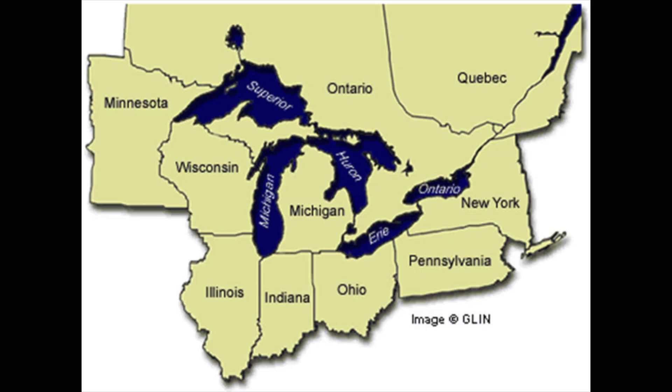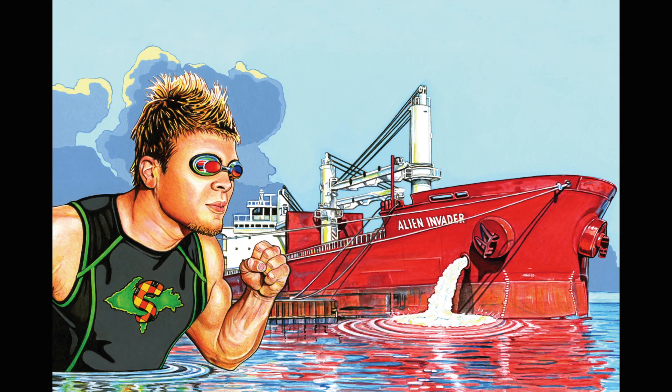Let's look at the tiny case of the spiny water flea, an almost microscopic creature now found in the Great Lakes region. The spiny water flea is a very small, non-native species that first appeared in the lower Great Lakes in the early 1980s, hitchhiking their way into the Great Lakes from Europe in the ballast water of foreign freighters.